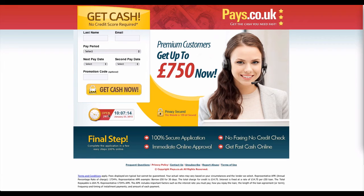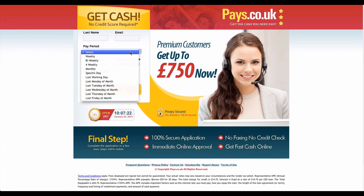The steps of application were made easy and friendly for you to manage it well. If you are interested in this, then you must pay attention to this. Take a look at the easy steps for application that they have offered for you.